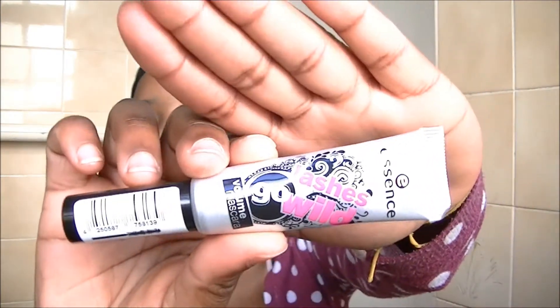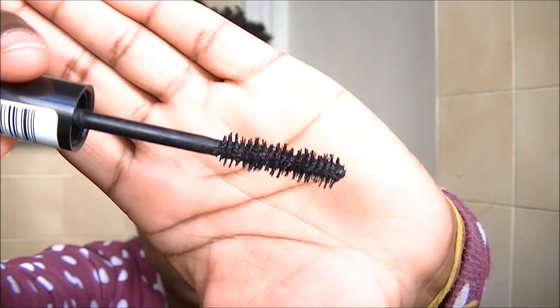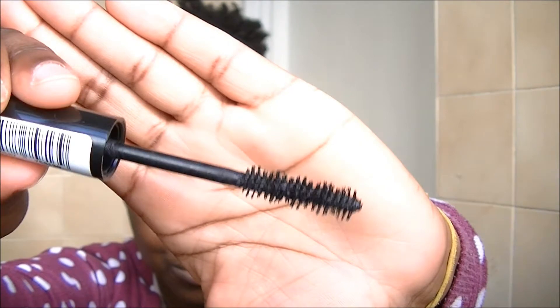Then I got this Essence mascara — I think it's called 'Lashes Go Wild' volume mascara. It has a really interesting brush applicator with these bubble-like bristles, which are cool. It doesn't feel as easy to use as a normal brush — I like softer, bendier brushes so I can really get into my lashes. But maybe the harder they are the better they separate your lashes. I'm really new to this stuff!